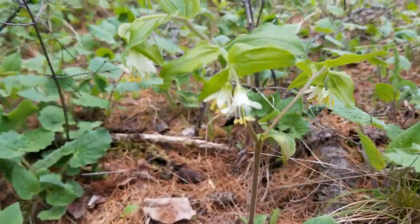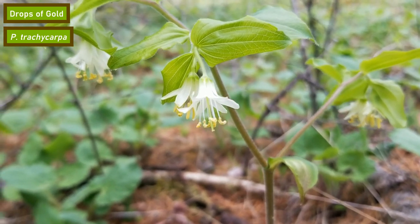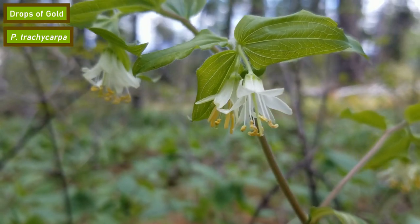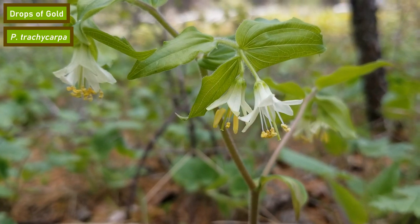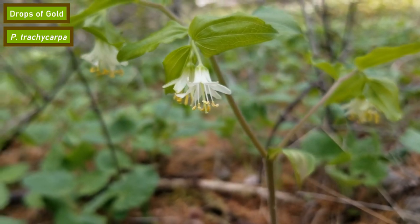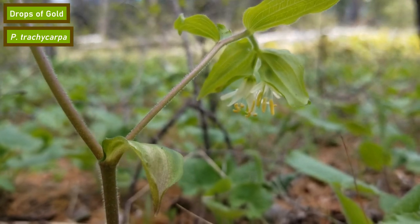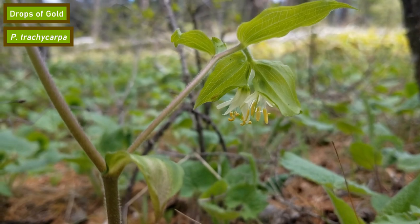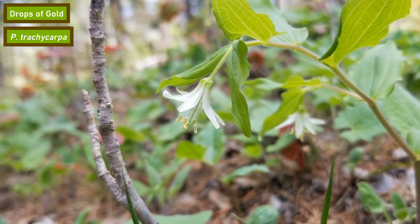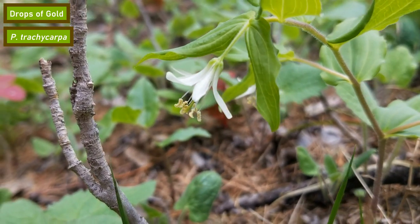Next up is this small white flower known commonly as drops of gold or rough-rooted fairy bells. The best way to identify this flower is by its six bright white petals and its six white stamens with yellow pollen. The flowers typically droop downwards and usually grow in clusters of between one to three flowers. Drops of gold are common in the Pacific Northwest and up into Alberta and British Columbia. They bloom in late spring and produce bright red fruits that ripen in mid to late summer and stay on the plant through early fall.